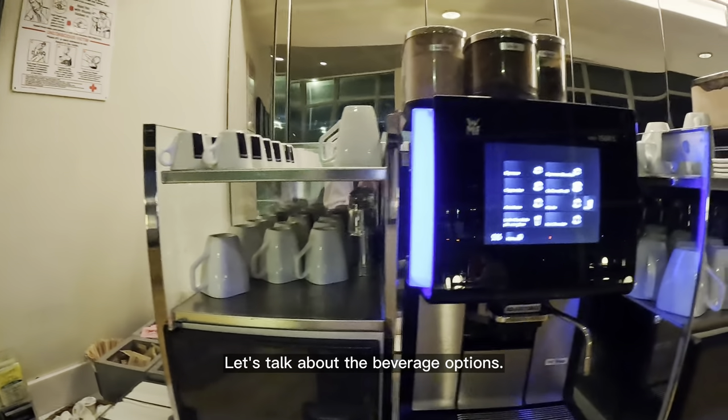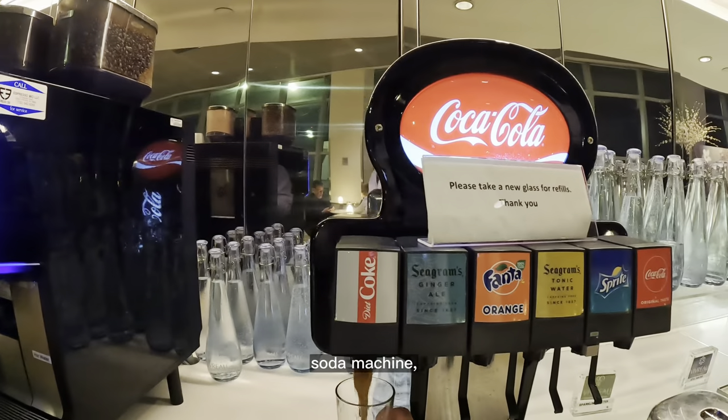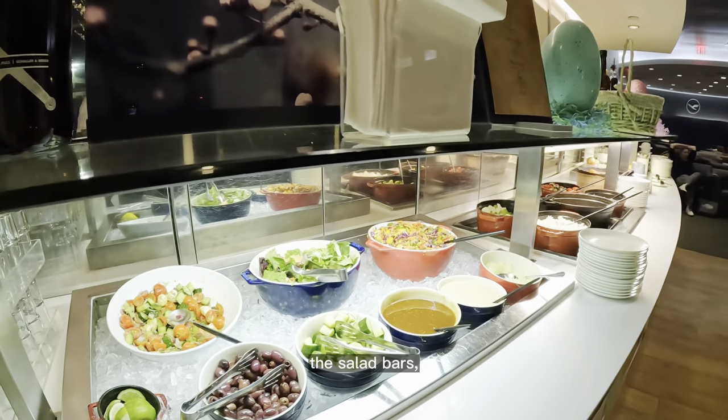Let's talk about the beverage options. They have two coffee machines, a variety of teas, a soda machine, salad bars, and beer taps.